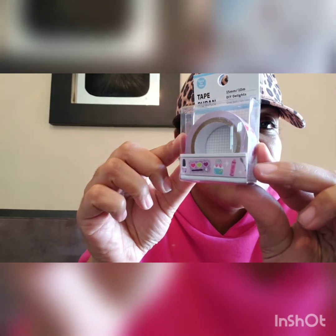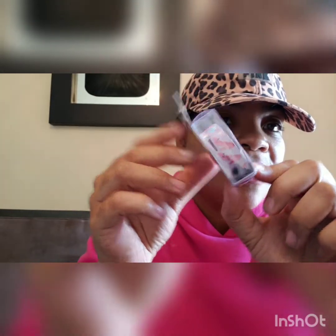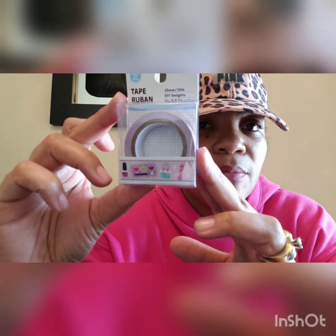The next item I picked up is also planner-related — it's washi. Look at this washi, guys. It has a little perfume, a little makeup palette, a little nail polish, shoes, sunglasses, a makeup brush, a little compact, a little bow. Just really, really cute. I picked up one of these over in the office supply section. They also had another cute one that was black and had lips and love in like neon, so I'll post a pic of that for you guys at the end.